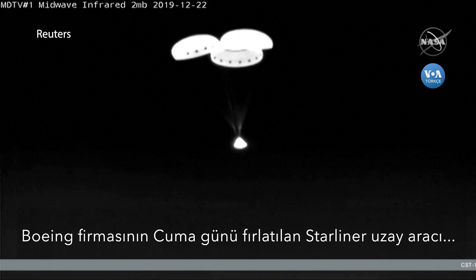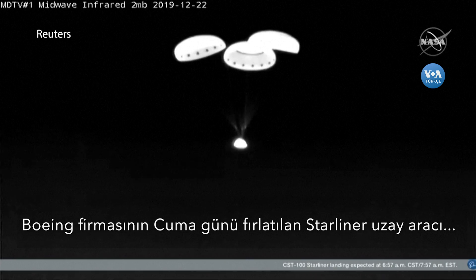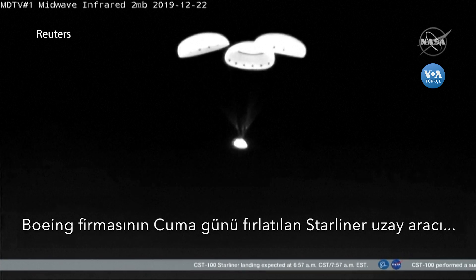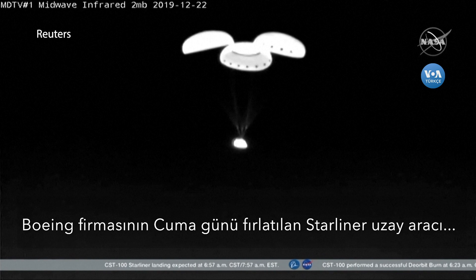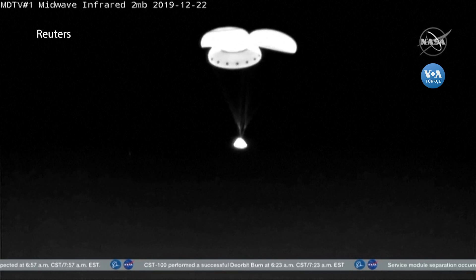All six airbags are confirmed to have deployed and they are fully inflated as Starliner descends to the desert down in White Sands. Just about 800 meters left to go — less than half a mile.